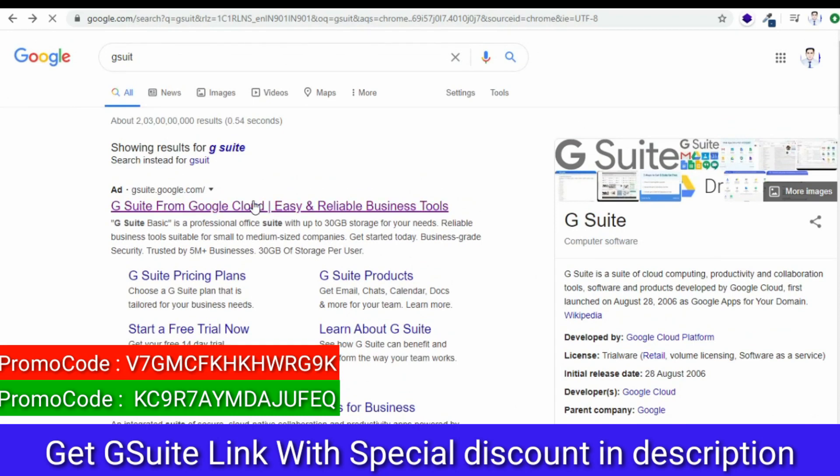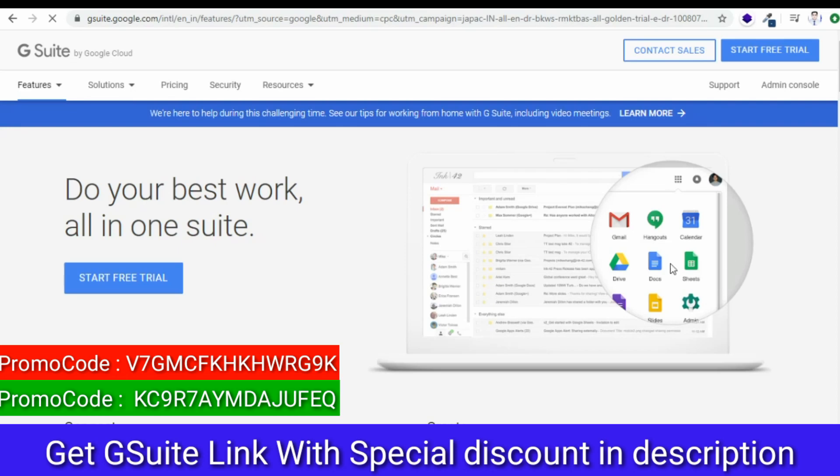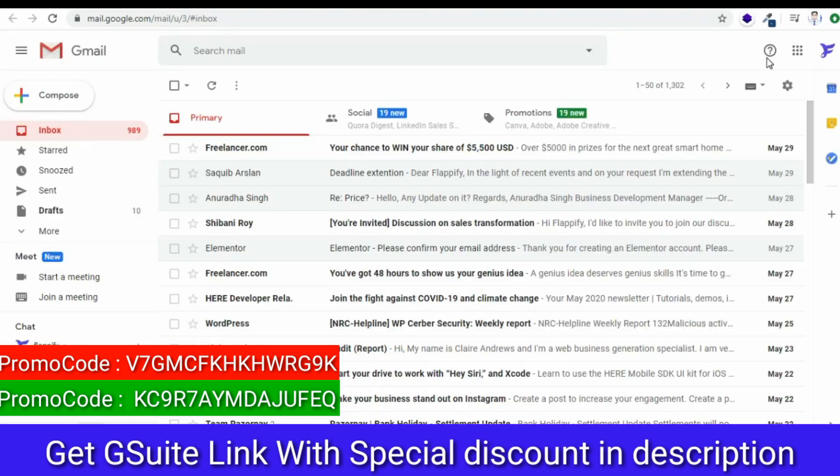In this section, we are going to talk about different Google Apps that are available in G Suite. Firstly, we are going to discuss Google Drive. Google Drive is a file storage service that allows users to store and share your data with your colleagues and other people. For Google Drive, you need to have a Gmail account.